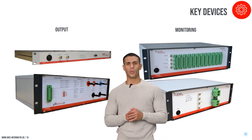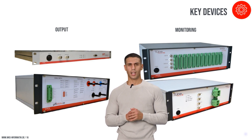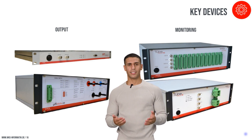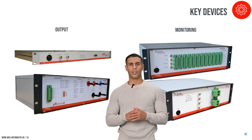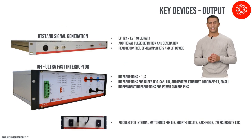The RT-Stand LV-124 is equipped with several key devices essential for the output of LV-124 and LV-148 test pulses and comprehensive system monitoring. These include the RT-Stand signal generation unit for precise signal generation, the ultra-fast interrupter for conducting interruption tests, and monitoring devices such as the Tube Analyzer FXN9. Our signal generation system includes comprehensive norm libraries for both standards, with capabilities for defining additional pulses and precise control over the four-quadrant amplifier and the ultra-fast interrupter for detailed and flexible testing procedures.